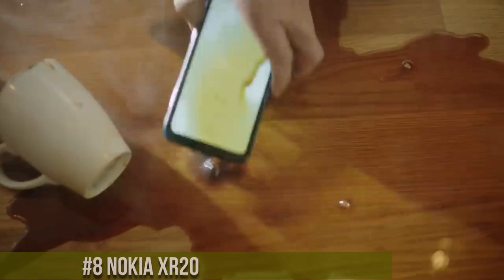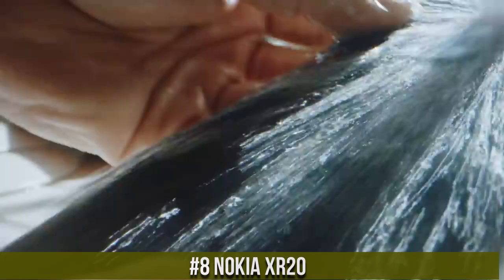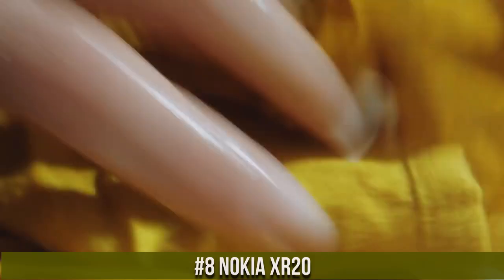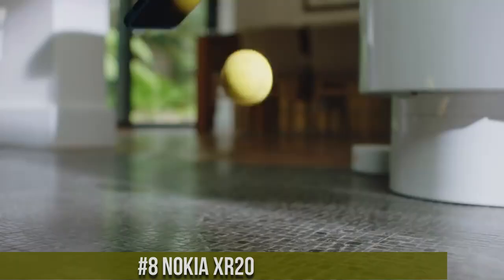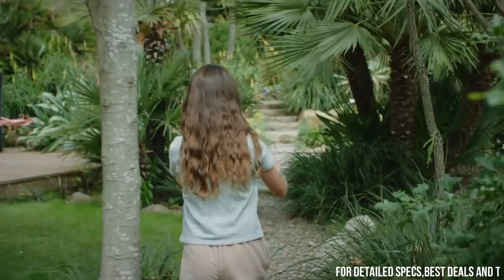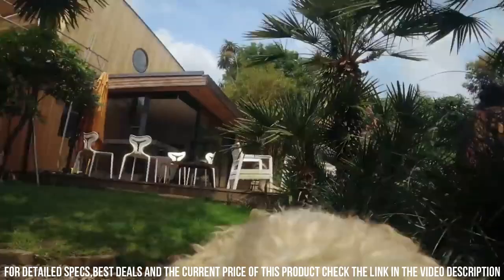Number 8. Nokia XR20 — a rugged smartphone built to endure and perform in any situation. With its sleek design and robust construction, the XR20 is engineered to withstand drops, water, and extreme temperatures. It boasts an IP68/IP69 rating for water and dust resistance.